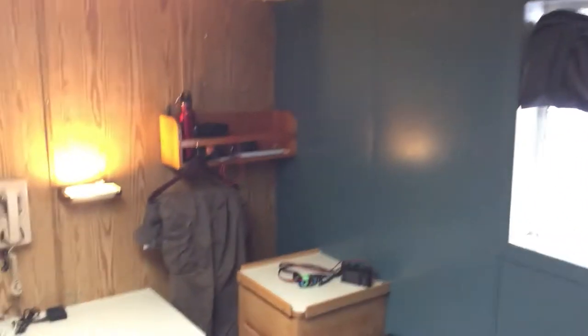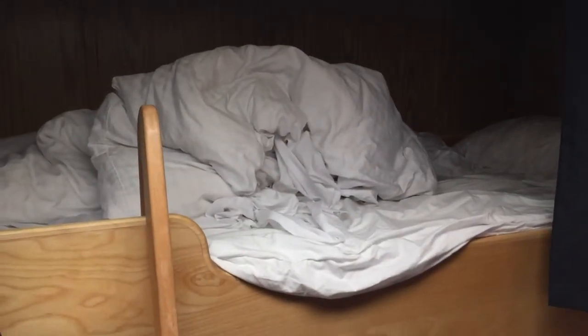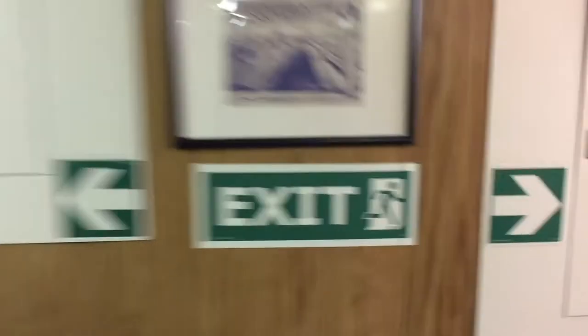We go down this way — lots of rooms down there. This is the room that Patrick and myself are in. This is our lovely bunking situation. And as you can tell, this is the place where I sleep because I didn't make the bed. Sorry, Mom. There we go — and this is Patrick's place.